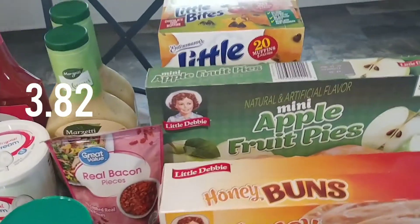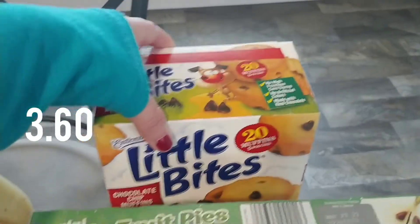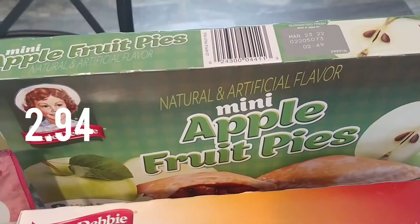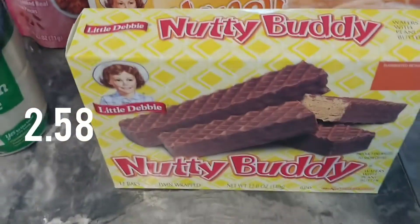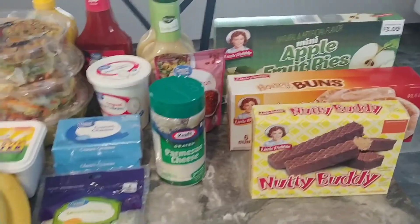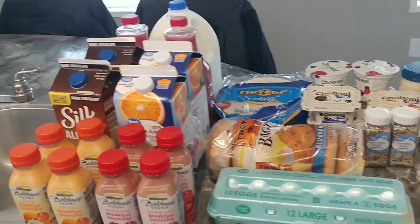Then for the snack cabinet I got chocolate chip muffins, some mini apple fruit pies, some honey buns, and nutty bars. That is all the food filling — I really didn't need a whole bunch.